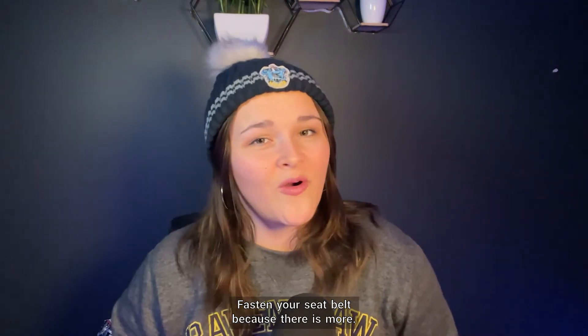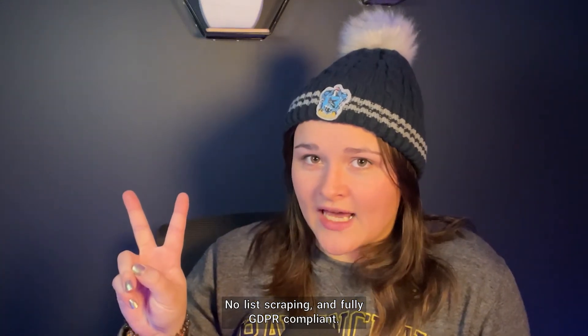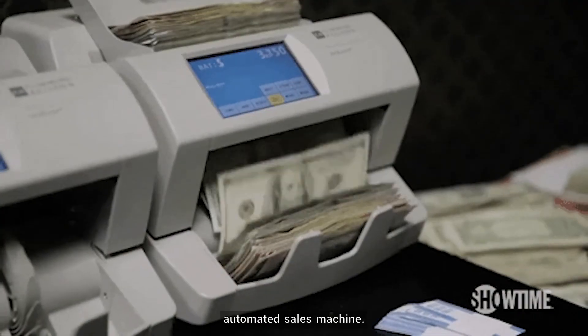Still there? Fasten your seatbelt, because there is more. Wallaxi also has a powerful email finder built right in — no list scraping and fully GDPR compliant.